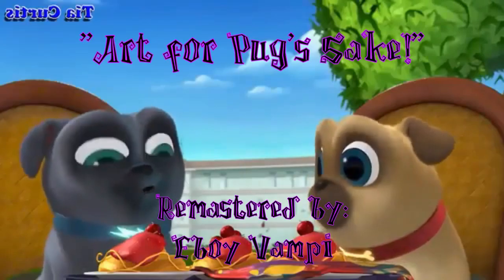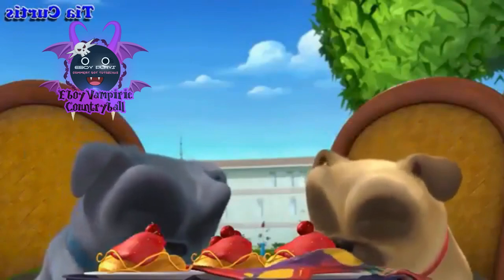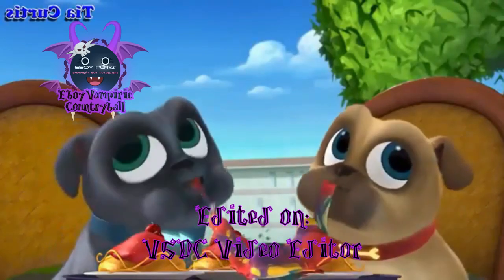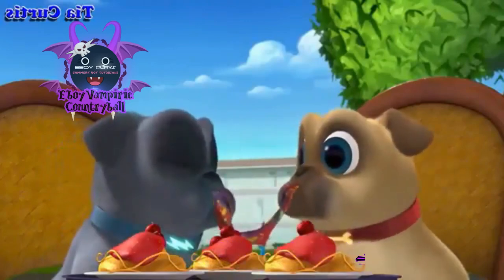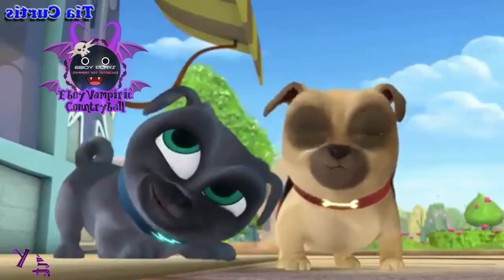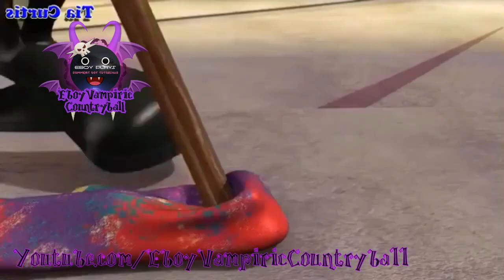That spaghetti looks pretty good too. We should find out if it is. It really is a leaning tower. But not if you tilt your head like this. Yeah, now it's straight up.